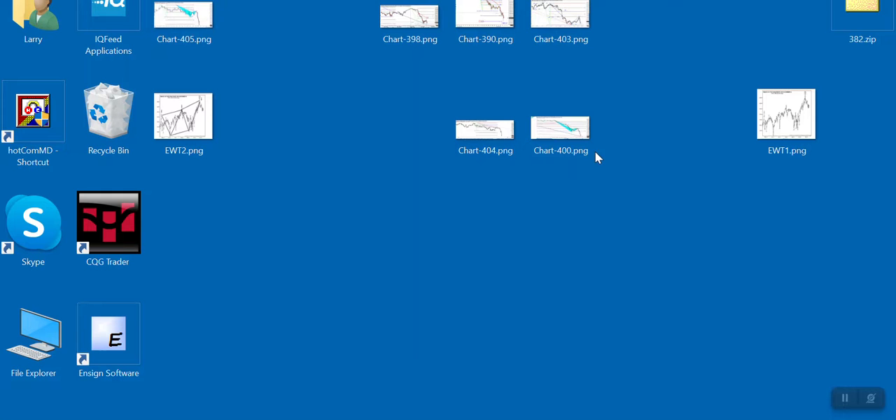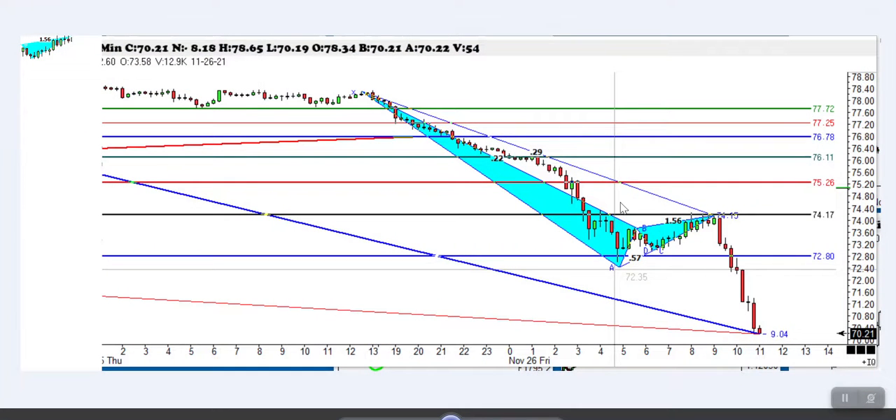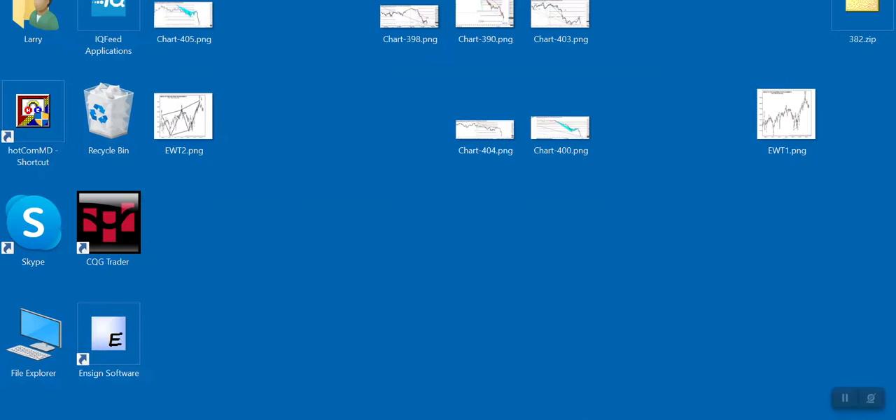I wanted to highlight one other example on the crude oil, because in the middle of the day, after that big move, we came down. We rallied one more time, almost to the exact 38.2%, but with a beautiful ABCD pattern, just perfectly. And that took about five hours to complete, and then we went from 74 all the way down to 68 in a cascading fashion — which is very important. I'll include all of these in the video so that you can take a look at them.